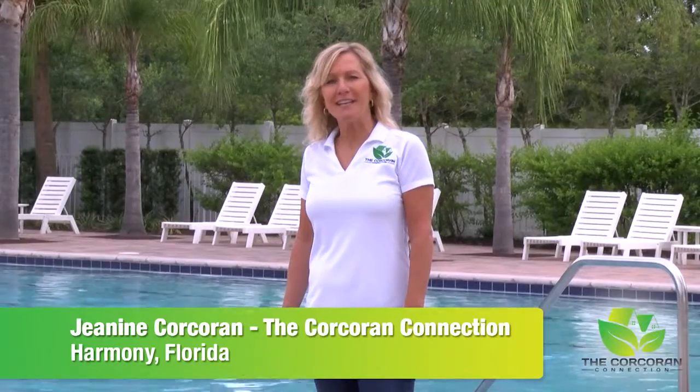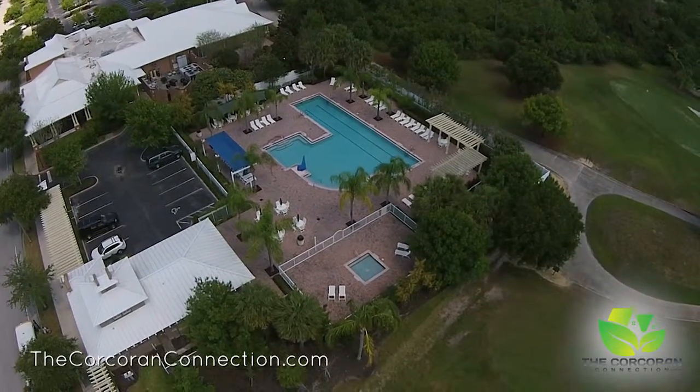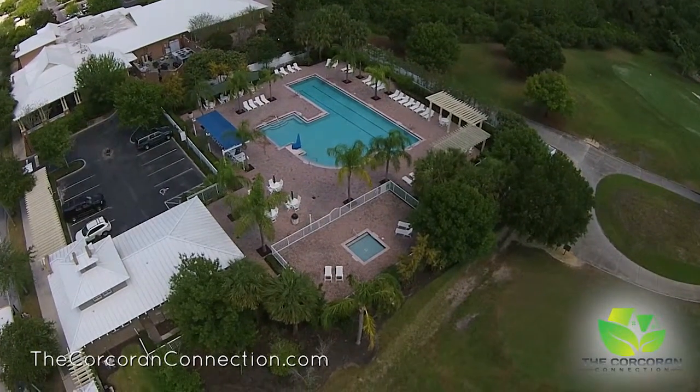Hi, I'm Janine Corcoran from the Corcoran Connection here in Harmony, Florida to share with you what I love about living here. I'm here at the Harmony Swim Club, one of two community pools available for Harmony residents.